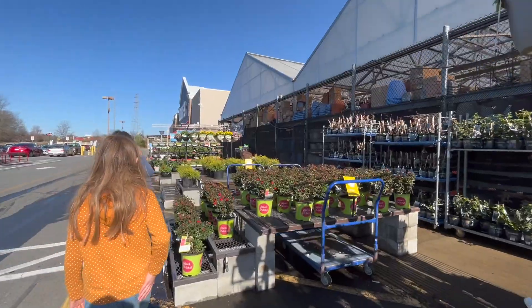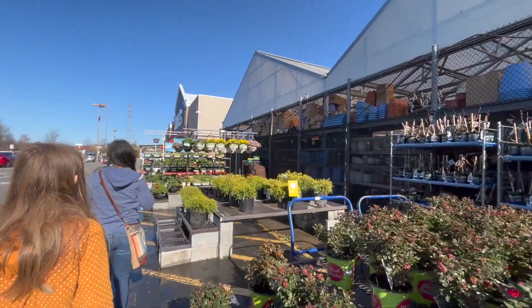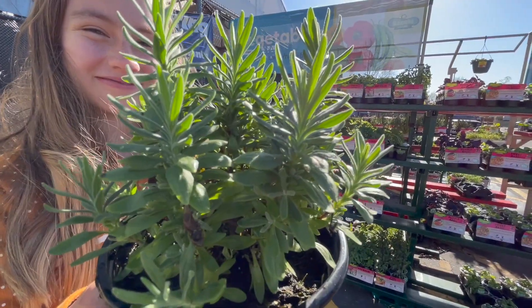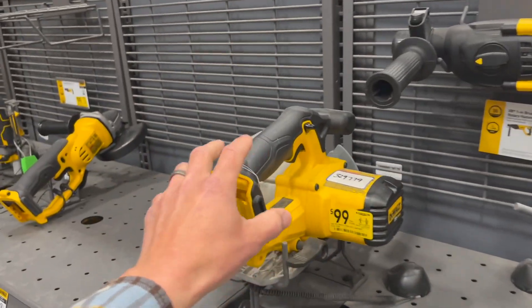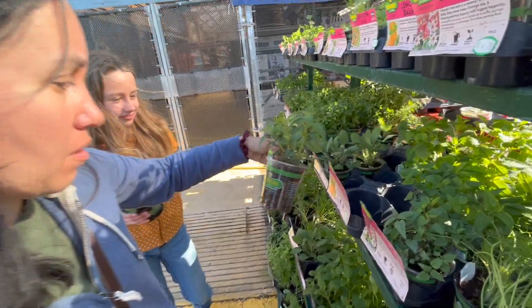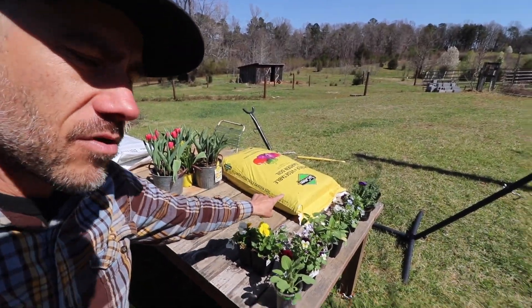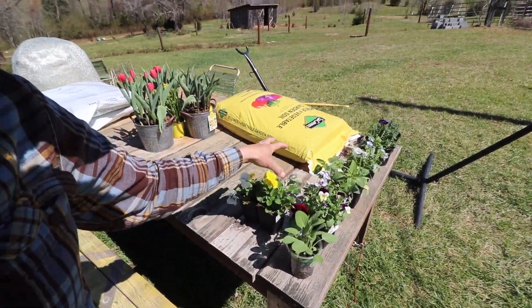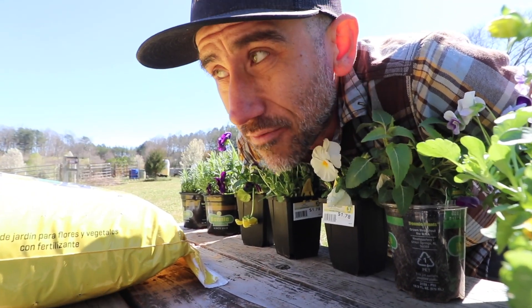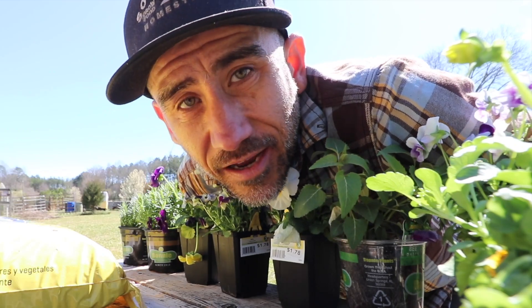We made it to Lowe's — one of many trips to Lowe's that we're going to be making. We're trying not to buy all the flowers, right? Focus, focus, focus. We haven't picked a spot where we want to plant all these things. Back from the hardware store, we got all the flowers — well, not all of them. We contained ourselves, but it's hard. It's warmer weather, we have new land here. We're here guys, it's time to plant.